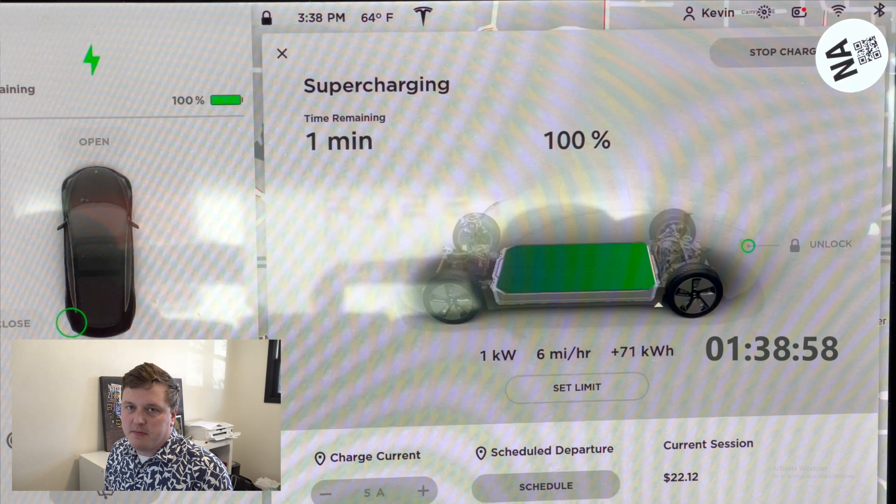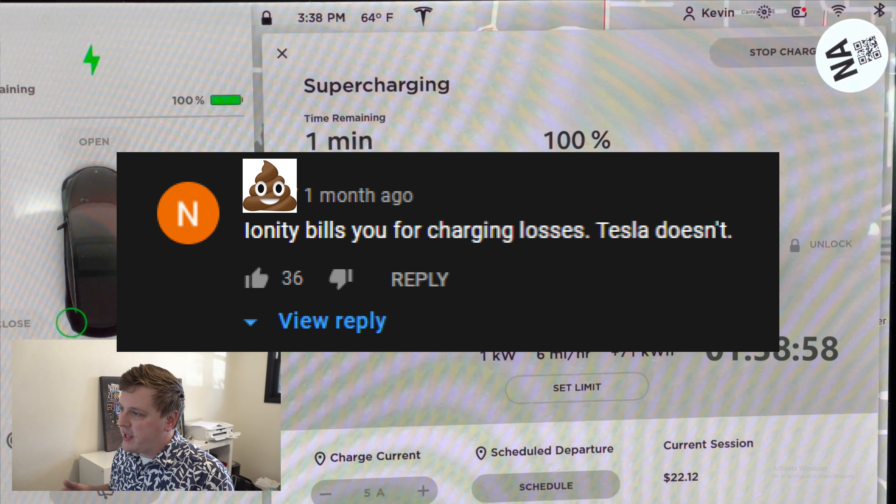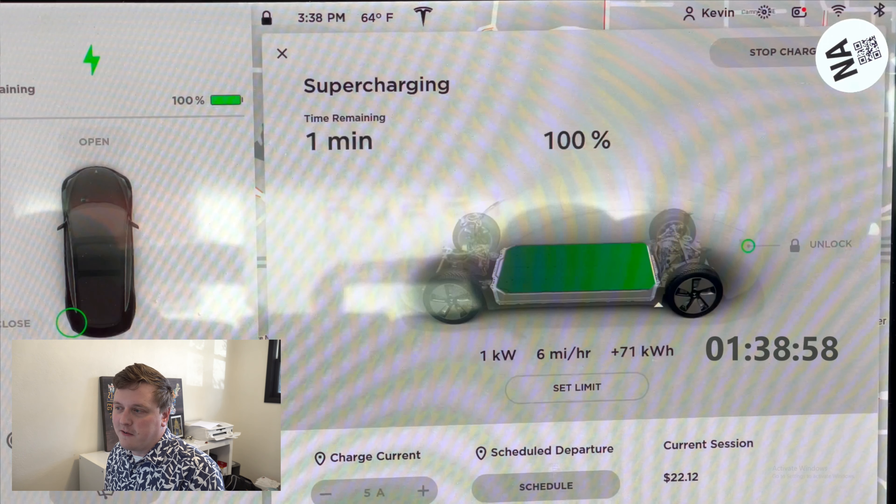The reason I'm making this video is because more than one person in the comment section of that video was saying the discrepancy existed because Ionity and other charging stations charge you for this inefficiency, whereas Tesla doesn't — that Tesla only charges you for the electricity that goes back into the battery. I'm making this video because it's necessary to point out when somebody says something completely wrong. If nobody corrects them, they keep spreading misinformation, and many other people start to take it as fact — false information keeps getting spread.